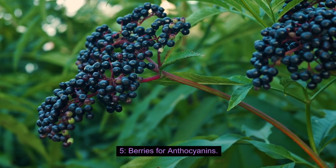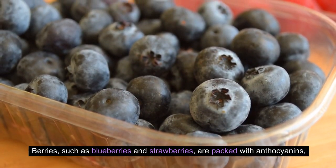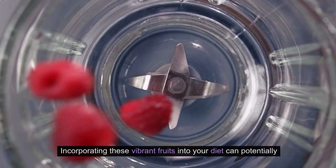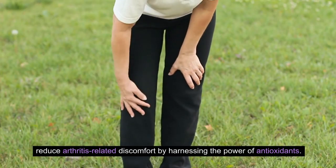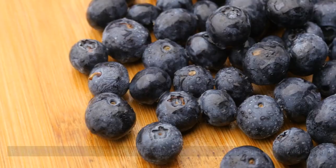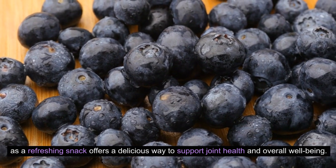Number 5: Berries for anthocyanins. Berries, such as blueberries and strawberries, are packed with anthocyanins, compounds known for their anti-inflammatory effects. Incorporating these vibrant fruits into your diet can potentially reduce arthritis-related discomfort by harnessing the power of antioxidants. Enjoying berries as part of your morning routine or as a refreshing snack offers a delicious way to support joint health and overall well-being.